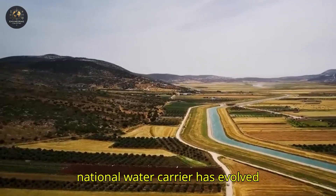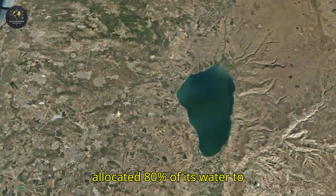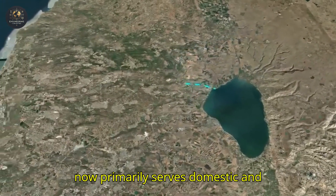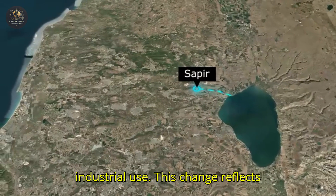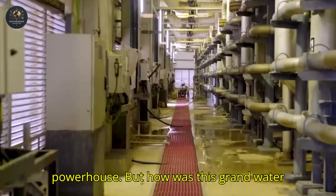Israel's National Water Carrier has evolved significantly since its inception, shifting from a project that initially allocated 80% of its water to agricultural irrigation to a system that now primarily serves domestic and industrial use. This change reflects Israel's transformation from an agrarian society into a modern technological powerhouse.